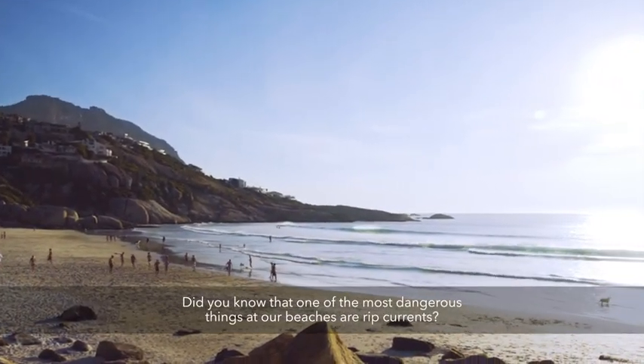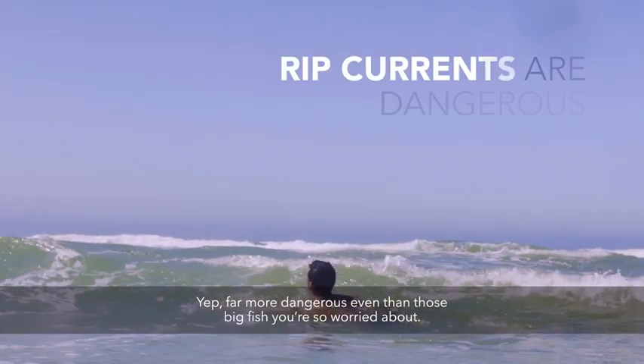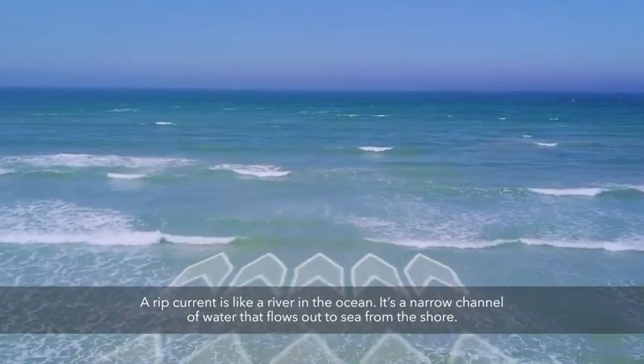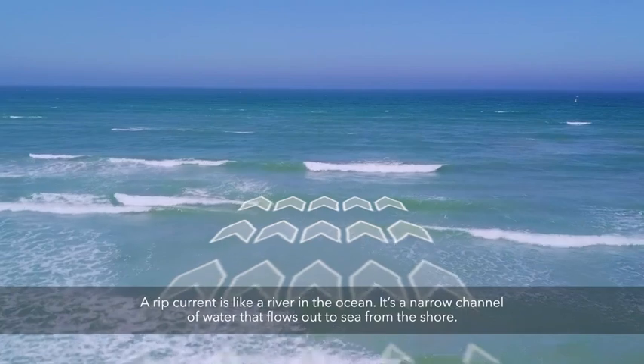Did you know that one of the most dangerous things at our beaches are rip currents? Far more dangerous even than those big fish you're so worried about. A rip current is like a river in the ocean — it's a narrow channel of water that flows out to sea from the shore.